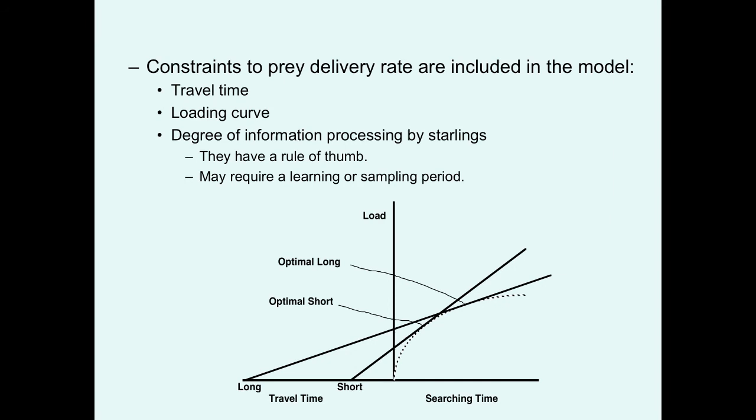The birds also have to have some degree of information processing — some rule of thumb. Obviously birds aren't able to graph things out and mathematically calculate the optimum; they may need a few trial-and-error sampling periods before figuring out the best load. This is similar to how people who live in an apartment develop rules of thumb for how many grocery bags to carry at a time to minimize energy and time.